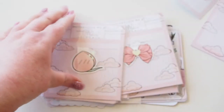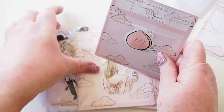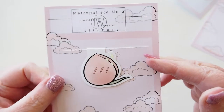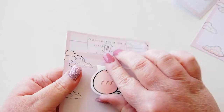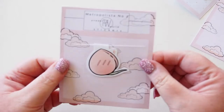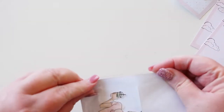Then we have another one here — a peach design. I'm going to put this on the side actually because I don't want to spoil anything for myself. This one is a gorgeous peach again with the hollow foil, double-sided magnetic clip — it's gorgeous as well, just stunning.